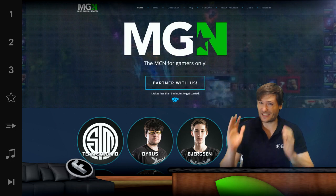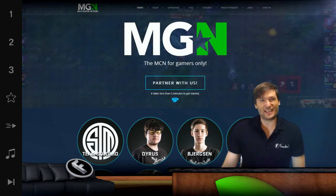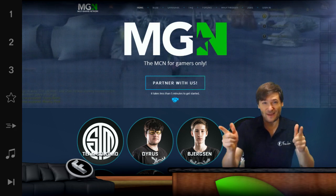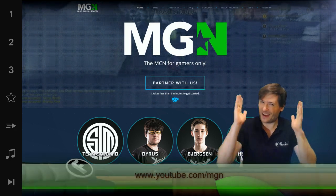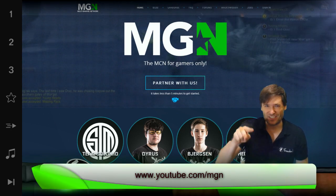Should you join? TSM is a world-famous League of Legends team, and MGN is for them just like MGN is for you. Is MGN for you? Find out at youtube.com/MGN.